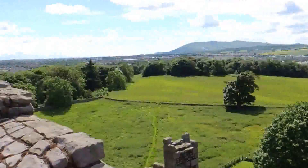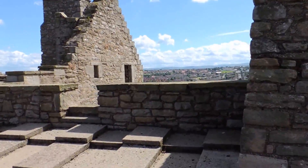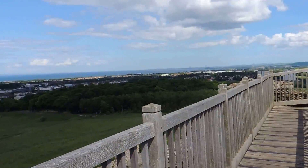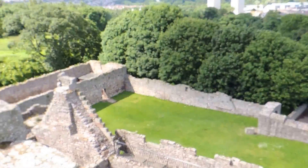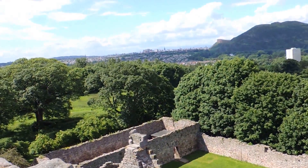We're standing on top of the world. At one time this would have been nothing but wilderness and hunting grounds. Coming from Edinburgh, of course, to hunt the woods around here. And if you needed a nice secret meeting place not too far away from the center of power, this would have been a fabulous place.